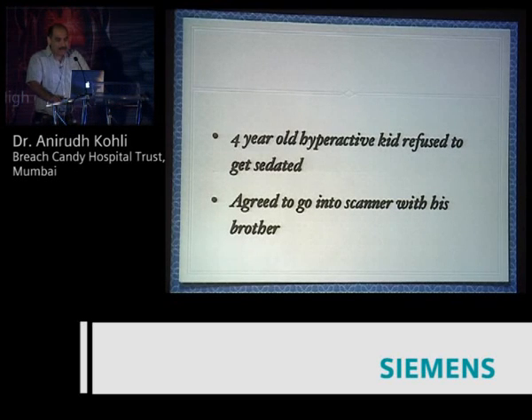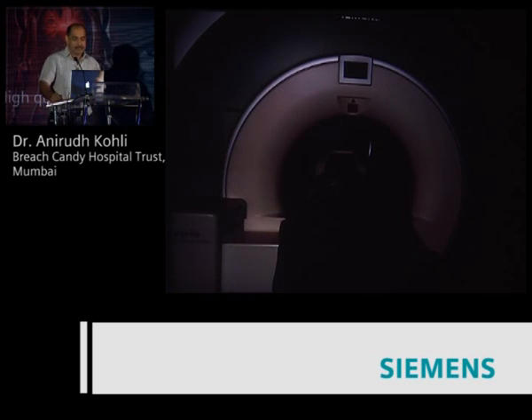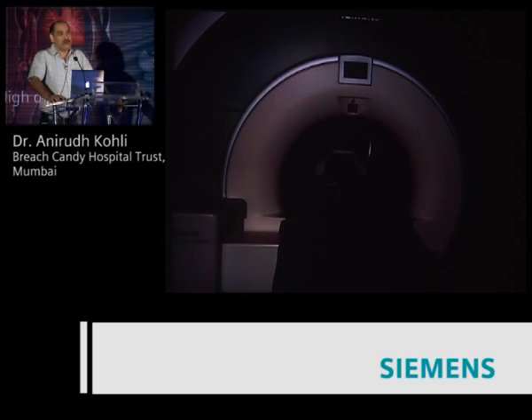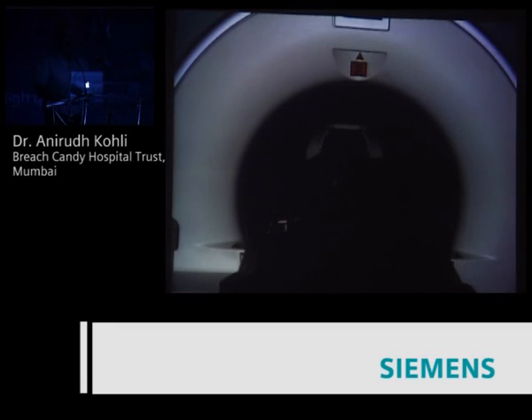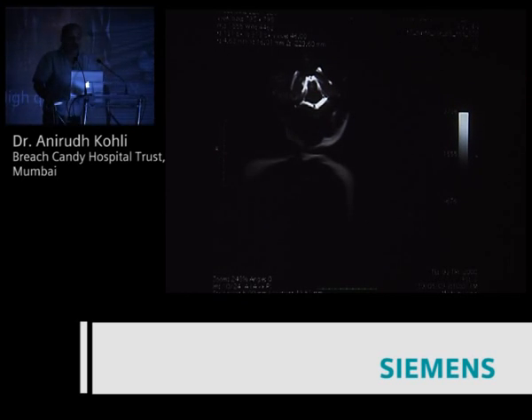Here's a four-year-old hyperactive kid who's refusing to get sedated — they can't even put him down to give him an intramuscular shot, he's such a spoiled and hyperactive kid. But he agreed, after a lot of cajoling, to go into the scanner with his brother. He said, 'My brother comes in, I'll go into the scanner, but no sedation.' So this is the two of them in the MR — the young four-year-old and his elder brother giving him company. You can see the two kids lying in the magnet, and this is the image we got, where you can see the kid in the head coil.